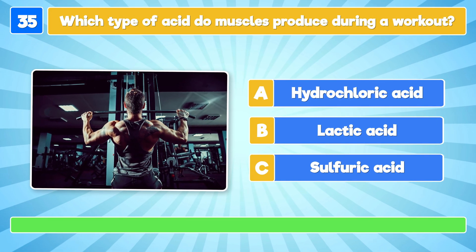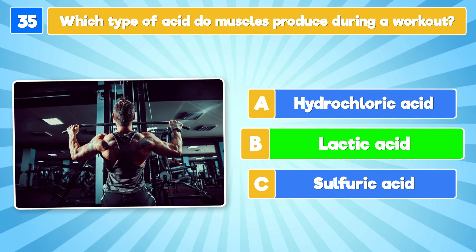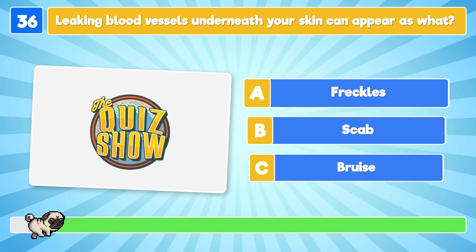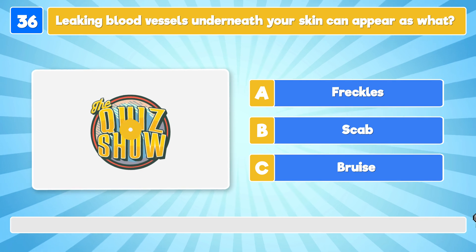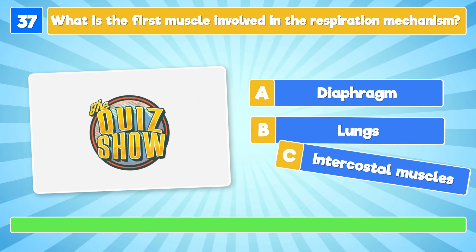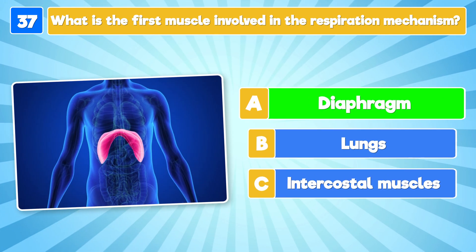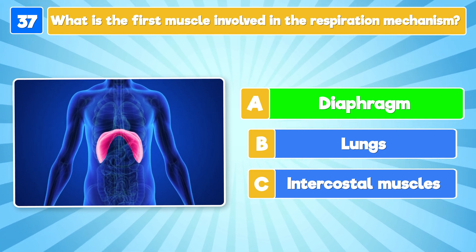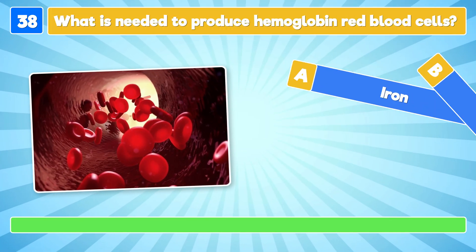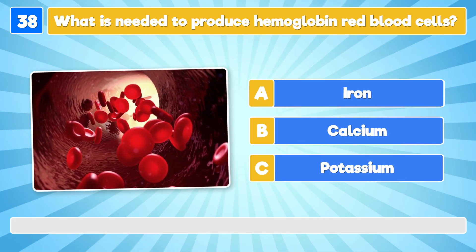What type of acid do muscles produce during a workout? It's lactic acid! Leaking blood vessels underneath your skin can appear as what? As a bruise! What is the first muscle involved in the respiration mechanism? It's the diaphragm! The diaphragm contracts and extends to bring gas into and out of your lungs. What is needed to produce hemoglobin red blood cells? Iron is needed!